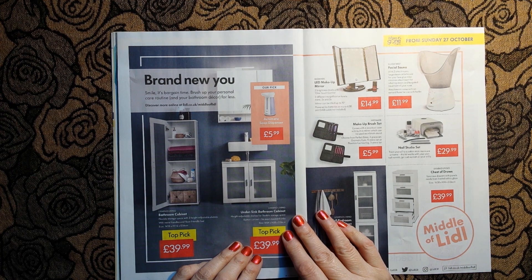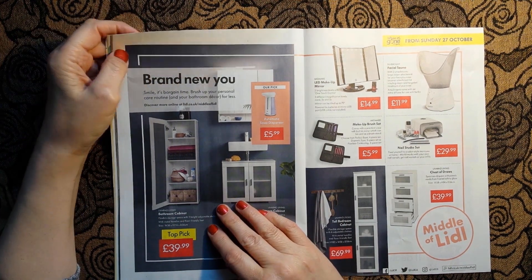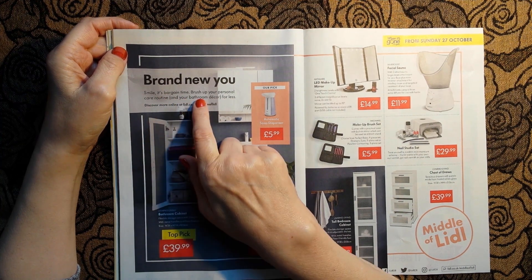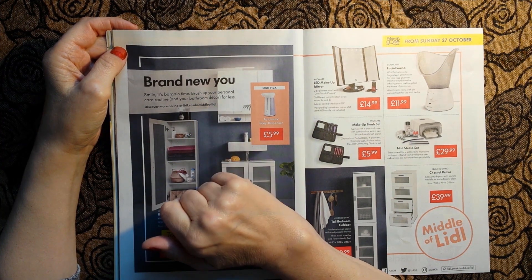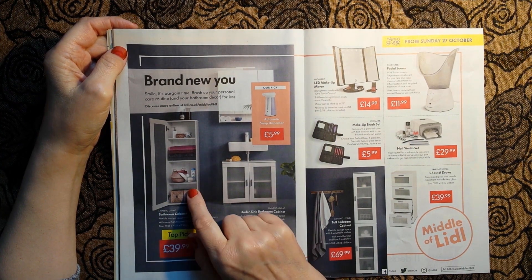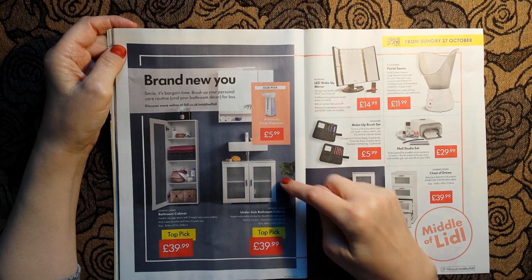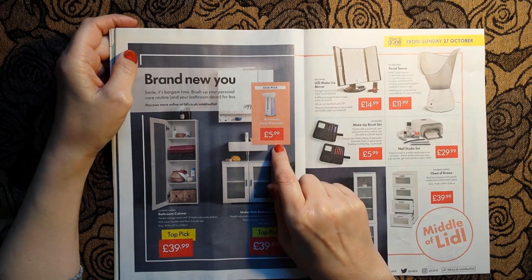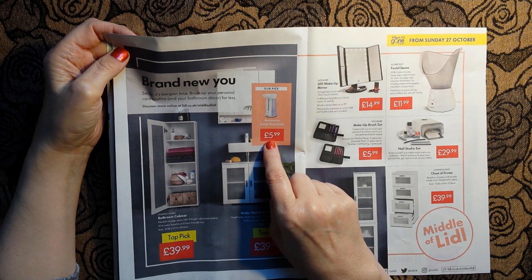Now, what do we have here - this seems like a very long little weekly this week, or am I just talking too much? Smile, it's bargain time. Brush up your personal care routine and bathroom decor for less. Bathroom things: a bathroom cabinet for £39.99, an under-sink bathroom cabinet for £39.99, and an automatic soap dispenser for £5.99.